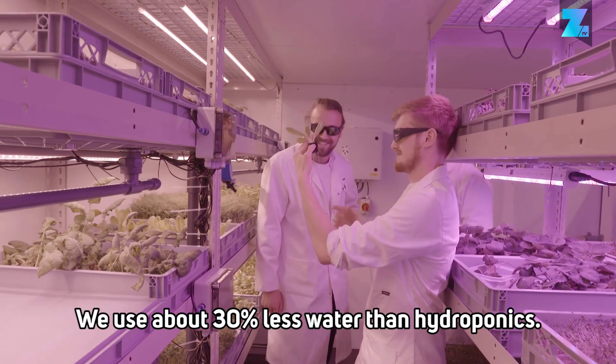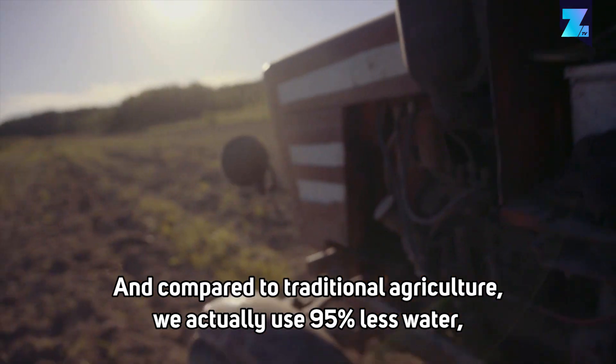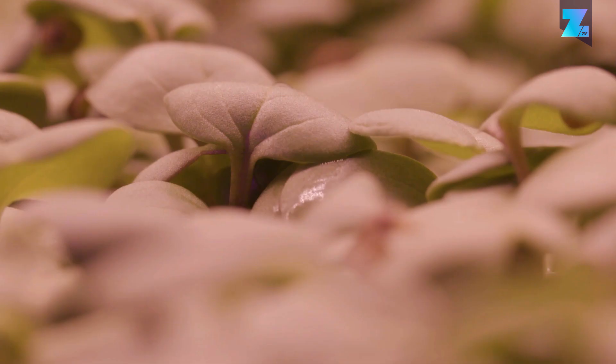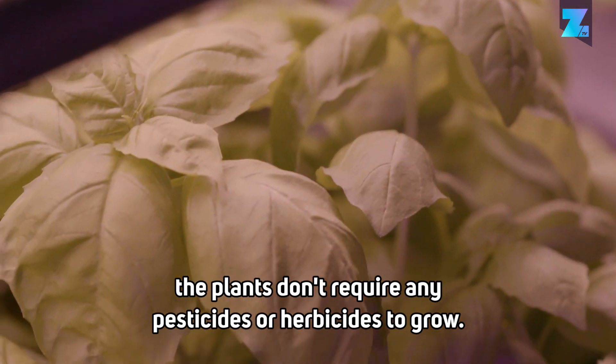We use about 30% less water than hydroponics. And compared to traditional agriculture, we actually use 95% less water, due to recapture and recirculation of our water and nutrients. Because we grow in a completely controlled environment, the plants don't require any pesticides or herbicides to grow.